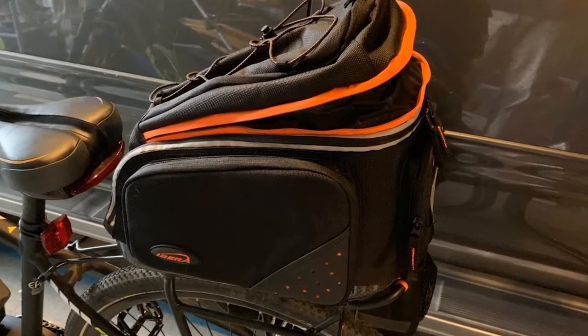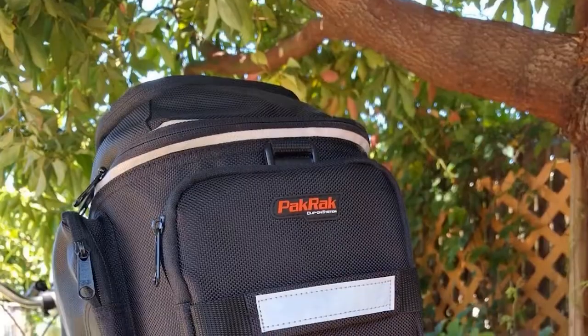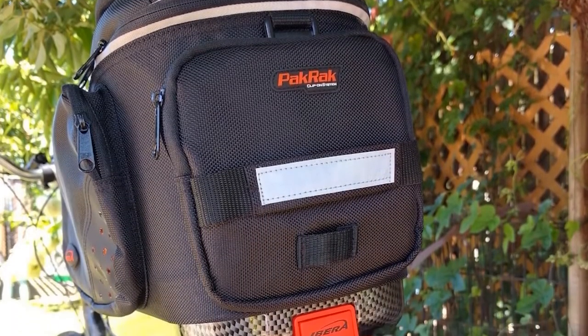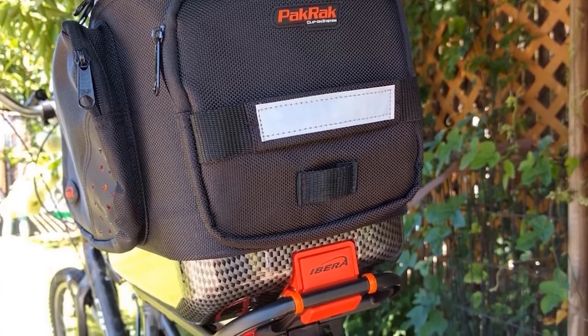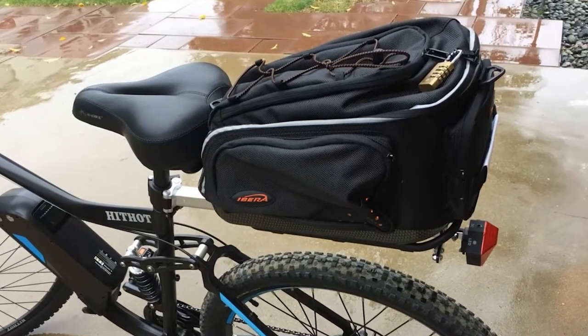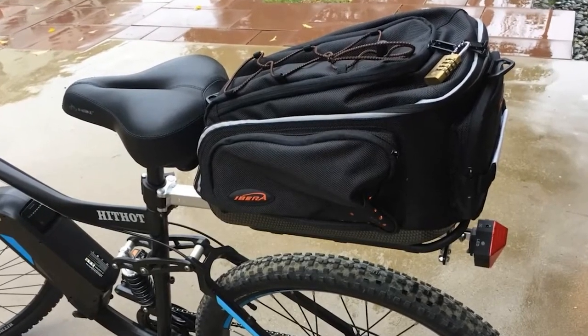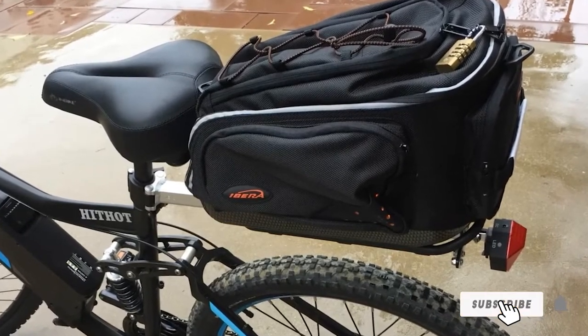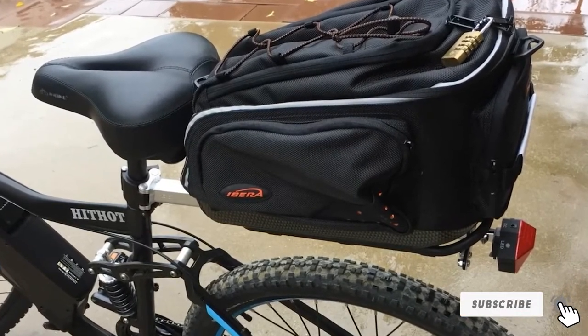The storage space inside this bag isn't huge, which can be a problem if you have a lot of gear. That said, it works well for sensitive electronics because the main compartment is padded. Another plus is that the zipper extends all the way around the back, giving you easy access to your gear. There are also two small pockets on either side for smaller items and a handle on the rear where you can place a rear light.